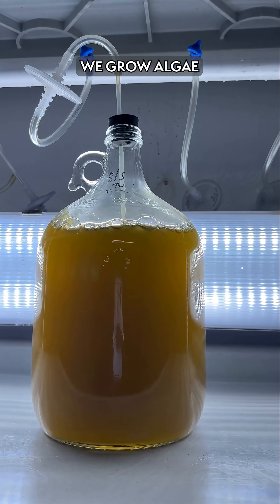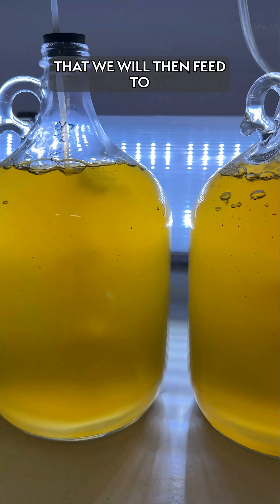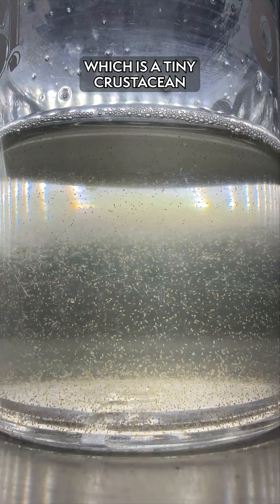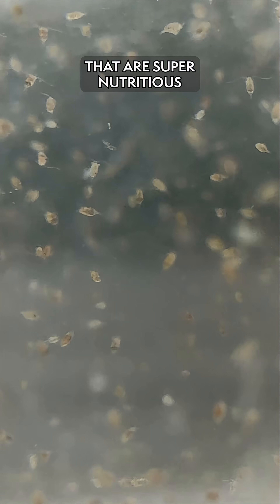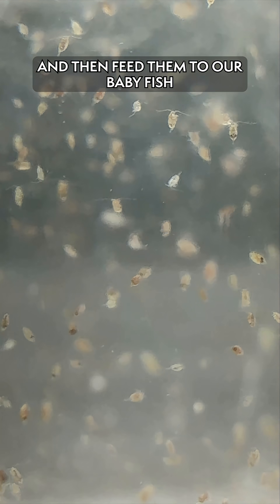We grow algae — it's called the golden brown algae. It's a really nutritious algae that we will then feed to our copepods, which is a tiny crustacean. We can then take those copepods that are super nutritious because they've eaten all this algae and feed those to our baby fish.